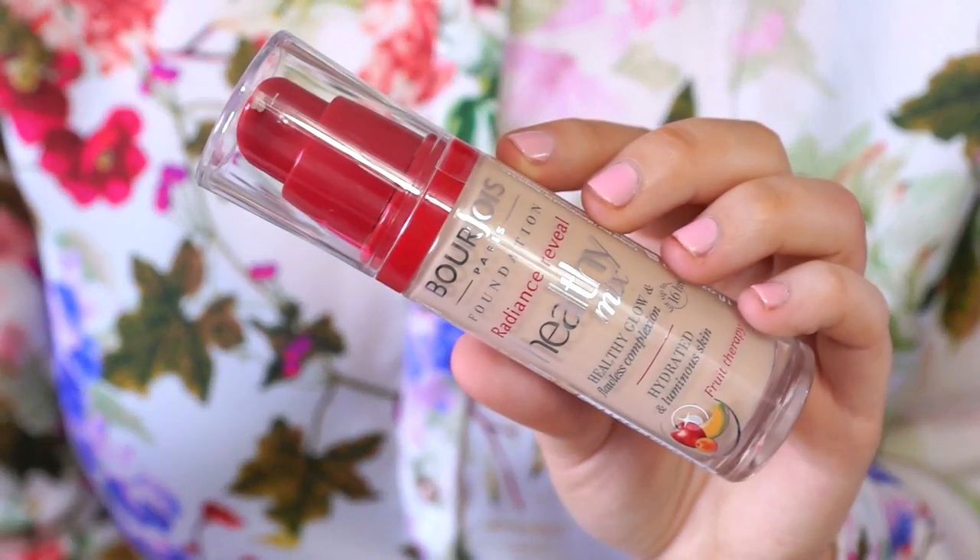My next favourite is a step up from that foundation - this is what I go to when I want a little bit more coverage but don't want a full high coverage foundation like my MAC Studio Fix. This is the Bourjois Healthy Mix Foundation. I've rediscovered it lately after not using it for a year. It's got the most gorgeous smell - kind of fruity - and it gives a glowy finish. I'm actually wearing it today. It's a medium coverage foundation that's really dewy and glowy.